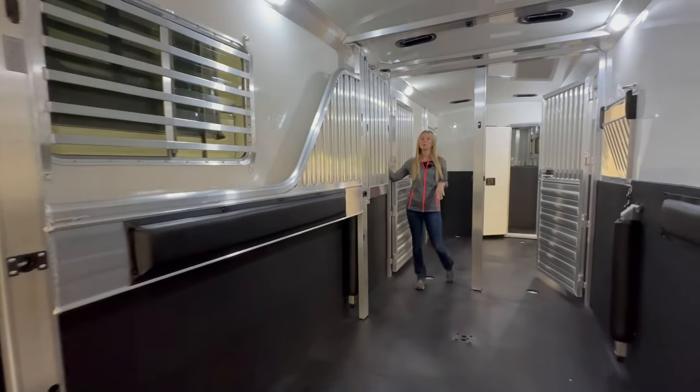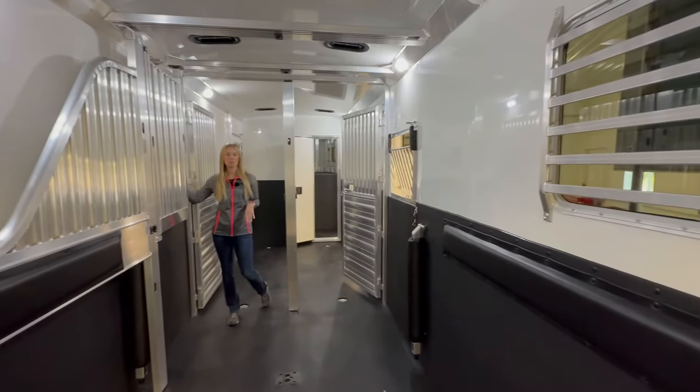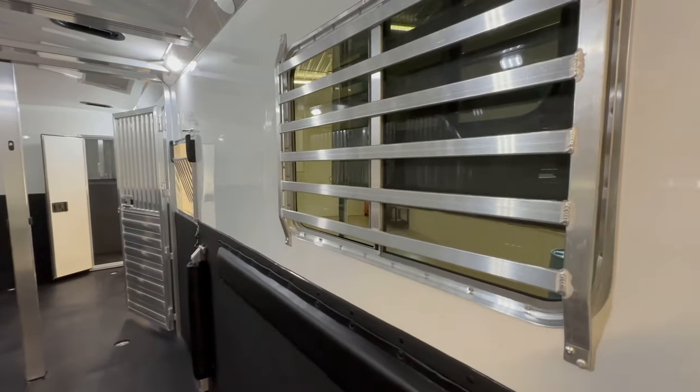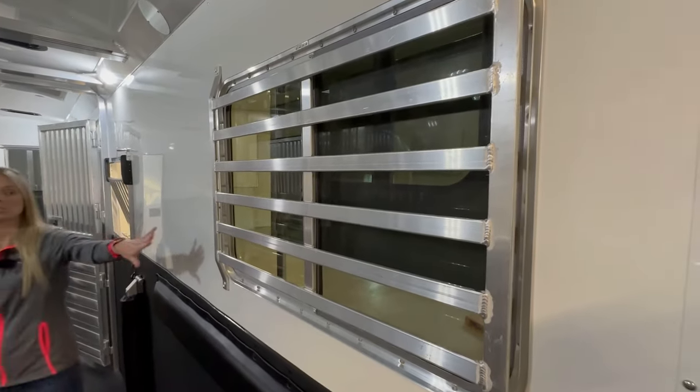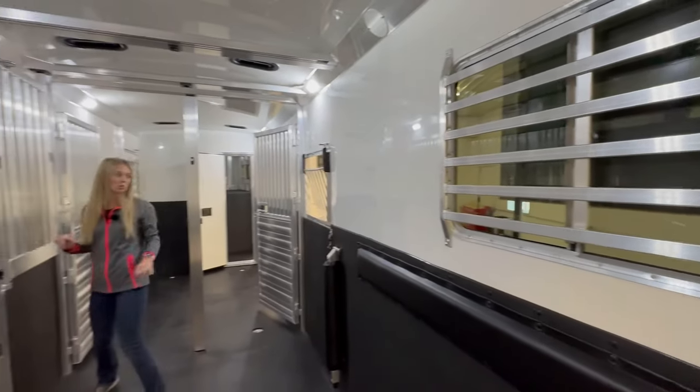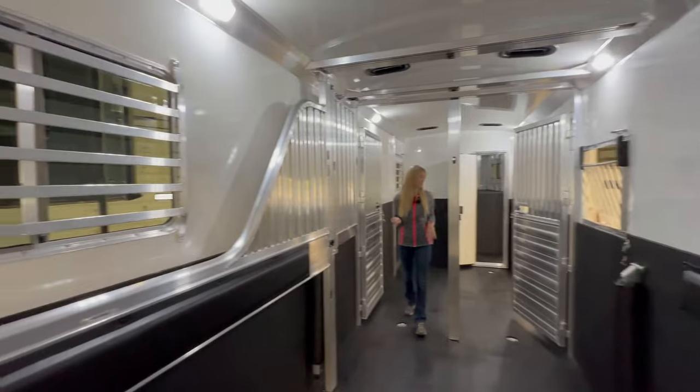Both windows at each horse's head have drop-down bars. Drop-down windows with drop-down bars. These are heavy duty bars on the windows here in the back and on the escape door — that's an option to do the heavy duty bars.